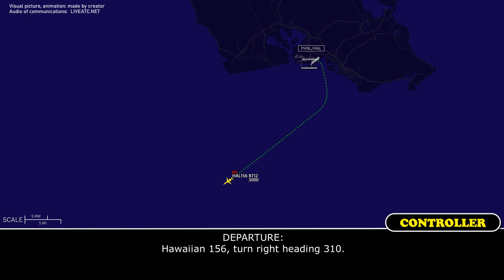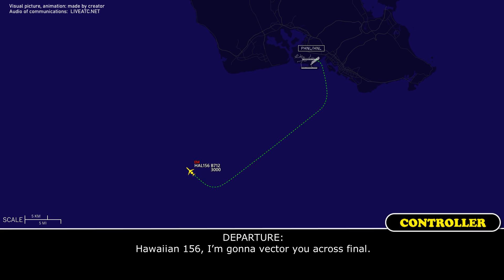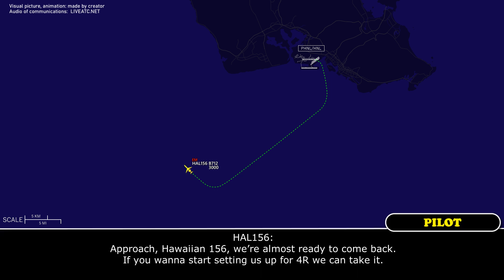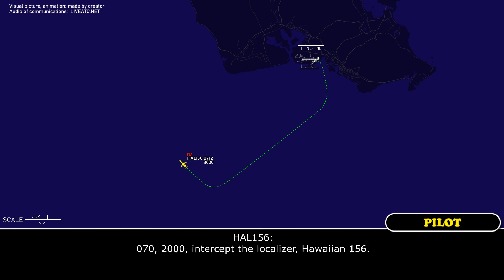ATC: Hawaiian 156, runway heading 310. Crew: 310, Hawaiian 156. ATC: Hawaiian 156, I'm going to vector you across the line. Crew: Hawaiian 156, we're almost ready to come back. Start setting us up for runway four right, we can take it. ATC: Roger, right heading 070, intercept runway four right localizer, maintain 2,000. Crew: 070, 2,000, intercept the localizer, Hawaiian 156.